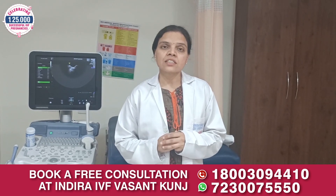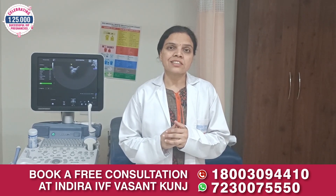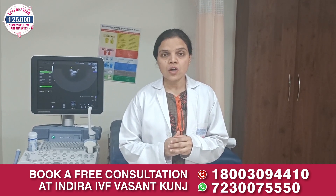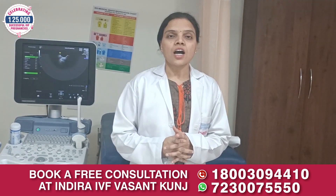Usually, laser assisted hatching is recommended to patients who have experienced previous IVF failure, are of advanced maternal age, or have conditions like polycystic ovarian disease.